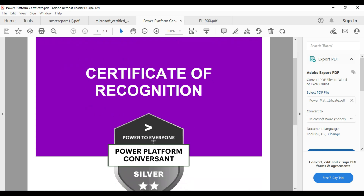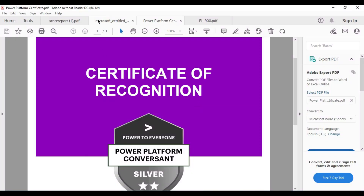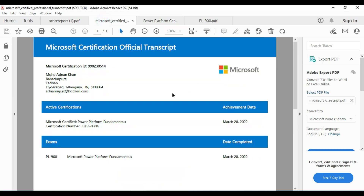This is the certificate recognition — after passing you can download this certificate. This is the Microsoft certification ID transcript. After completion of your exam you will be able to download this PL-900 Microsoft Power Platform Fundamentals certification. This is the certification number. I cleared it on March 28th.